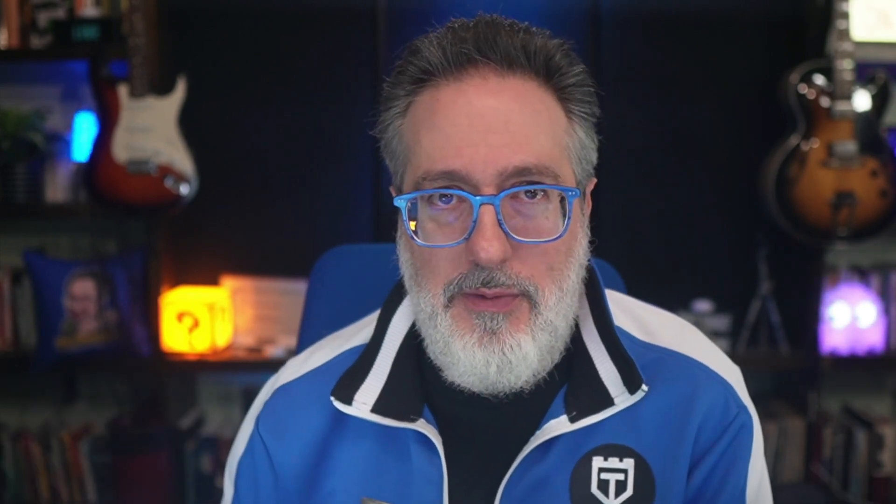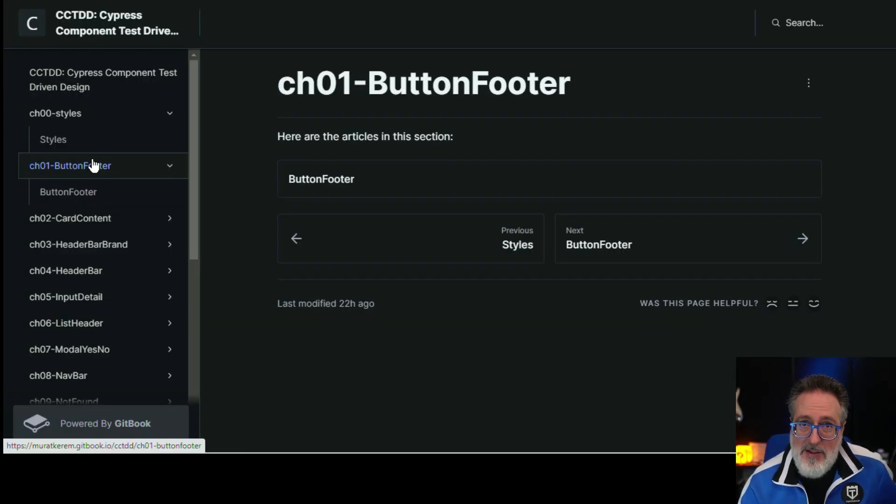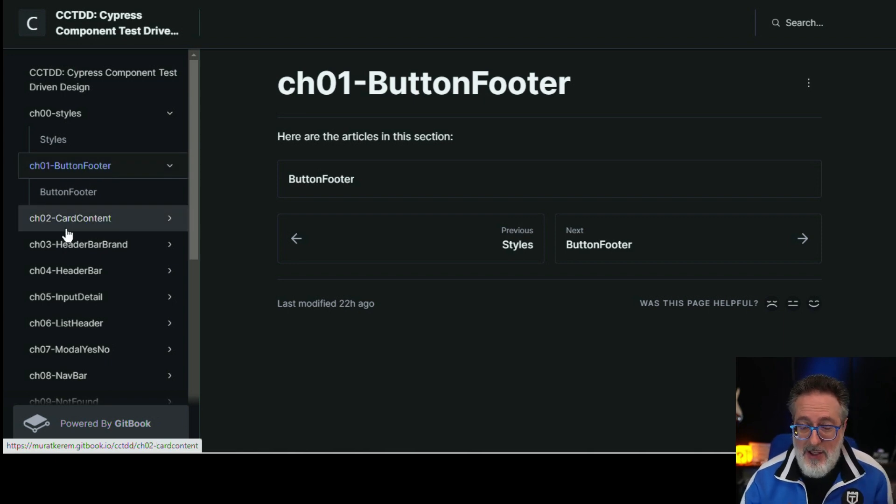If you use Cypress and you're into component testing, I have a great resource for you on how TDD with Cypress component testing can help you and your teams really accelerate your front-end engineering and take it to the next level. The resource Marat posted is a Git book with a bunch of different chapters covering component testing specifically for Cypress, with code examples. It's definitely a cool resource you should give a read if you're doing anything with Cypress and component testing.